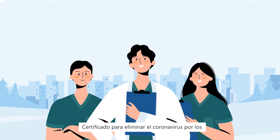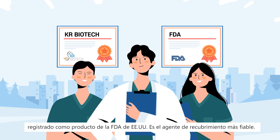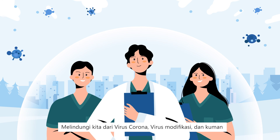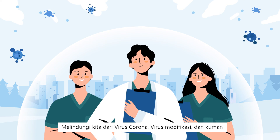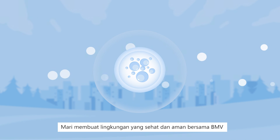Certified for killing coronavirus by Korea Centers for Disease Control and Prevention, and registered as a U.S. FDA product, it is a more reliable coating agent. Protects people from COVID-19, mutant viruses and germs, and promotes a safe and healthy environment with BMV.